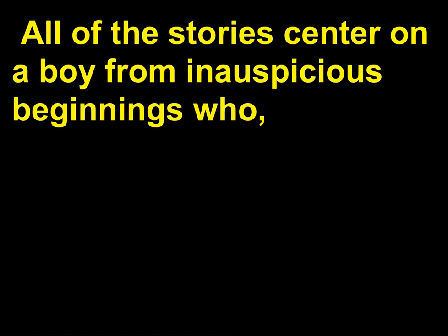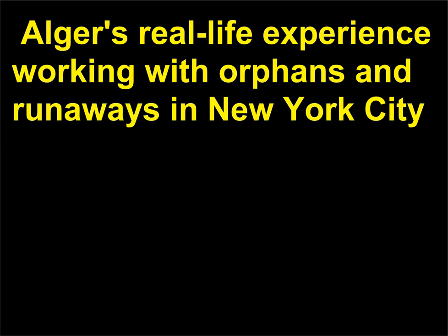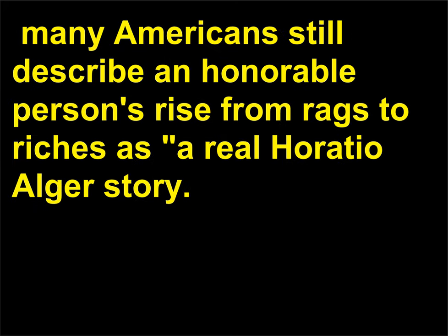Including the Luck and Pluck and the Tattered Tom series, all of the stories center on a boy from inauspicious beginnings who, through hard work, clean living, and a little bit of luck, becomes successful. Alger's real-life experience working with orphans and runaways in New York City provided the foundation for his works, which inspired countless readers and fed into the American dream — that the United States is a land ripe with possibility. Though dead for more than a century, Alger's name lives on, and many Americans still describe an honorable person's rise from rags to riches as a real Horatio Alger story.